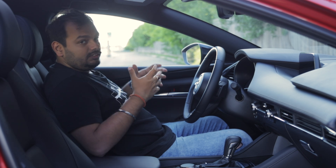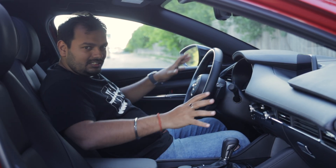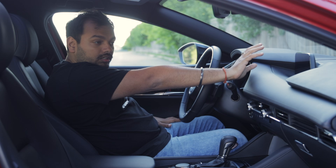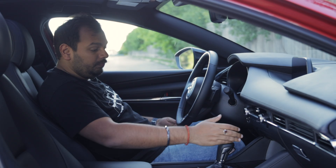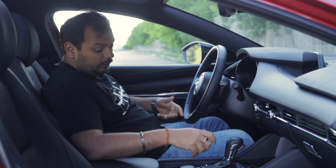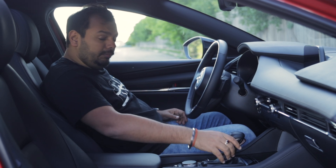Inside the Mazda 3 Sport, the same minimalistic design theme from the outside carries on. Big interior panels with leather look really good, with nice stitching. There's a big infotainment screen on its own with no clutter — just minimalistic physical buttons for climate control and to control the screen. The screen is not a touchscreen, which is a downer, but the resolution is really good and the buttons have a very nice tactile, premium feel.